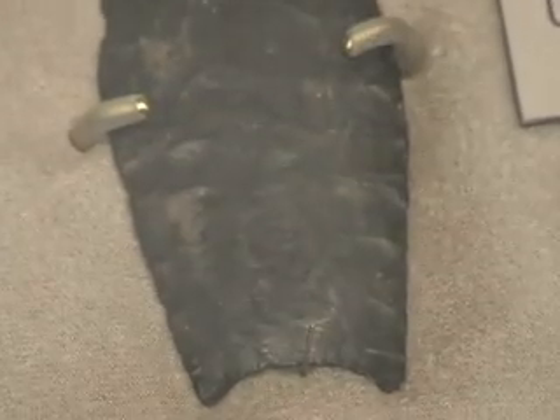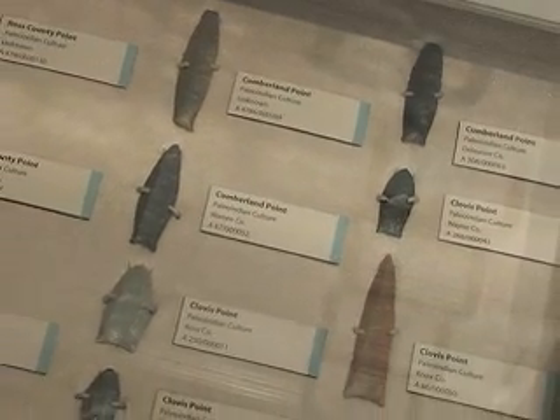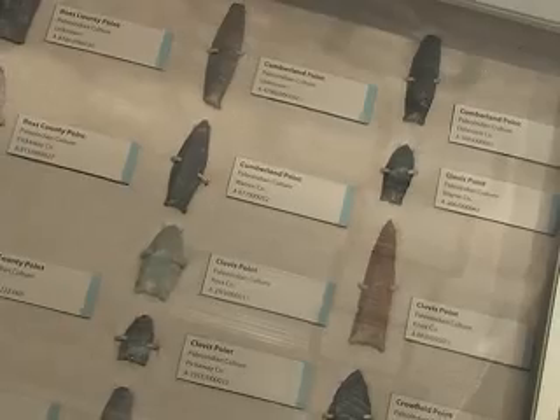You only have one tool for various purposes. But I think some of these are so beautiful and so finely crafted that they represent more than just utilitarian objects. They're works of art.